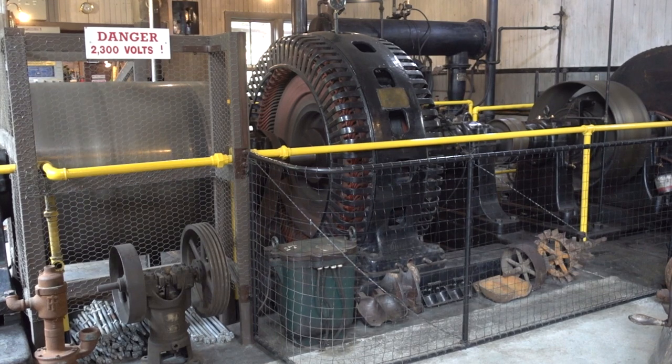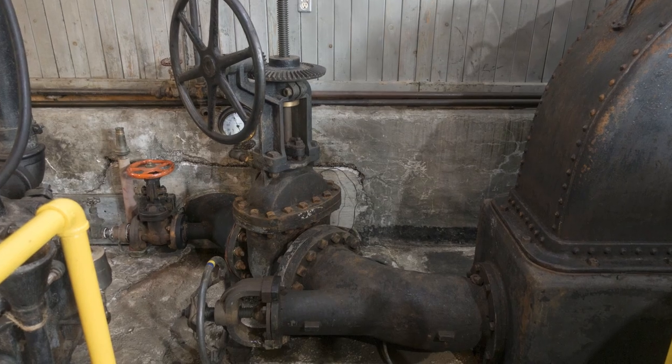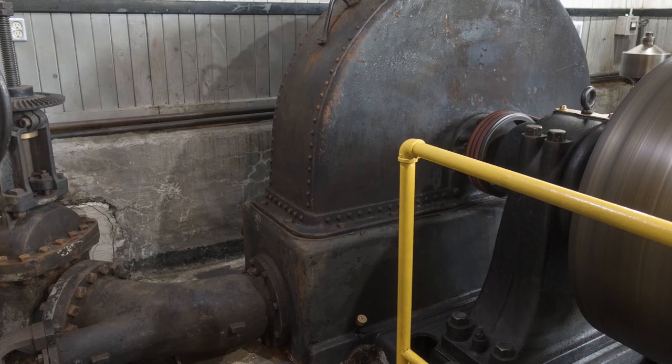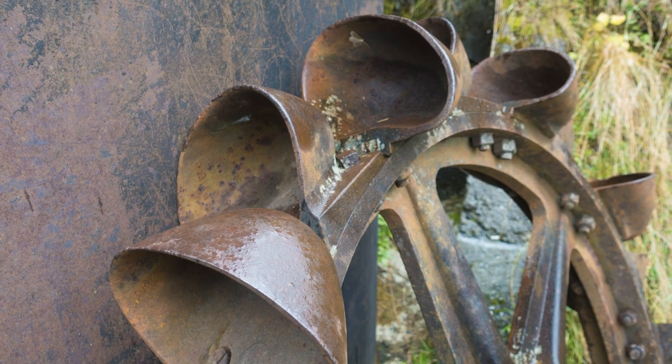It's driven by water collected over 600 feet above the plant, channeled into these pipes at over 200 psi, and then into this turbine, where a water wheel similar to this is driven by the intense pressure.